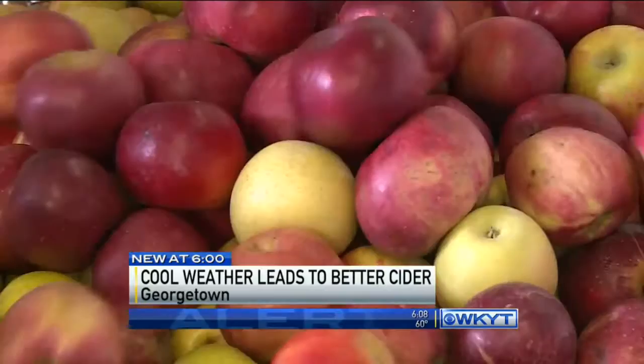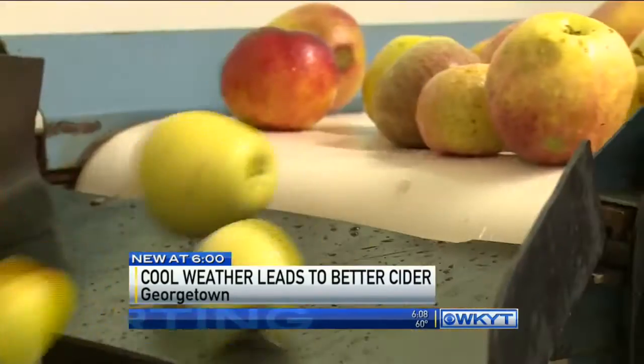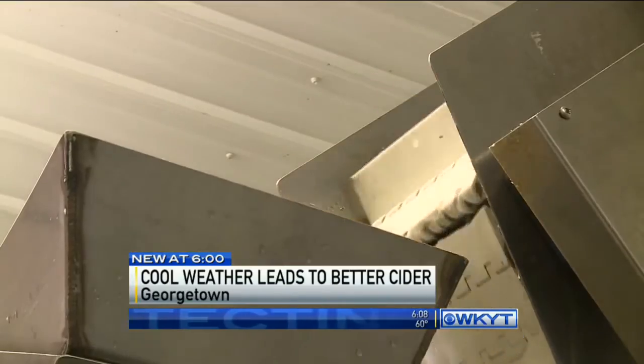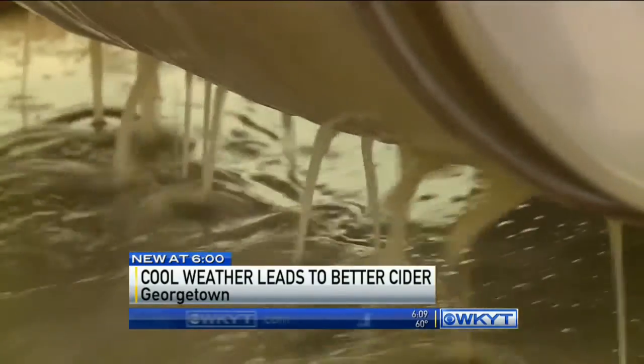Once the apples are picked, they're sorted and washed. Sweet apples are mixed with tart apples to balance out the taste. The apples then move on a conveyor belt into a grinder in the next room. From there, the pulp is pressed between rollers to release the juice that becomes cider.